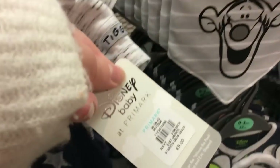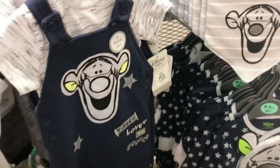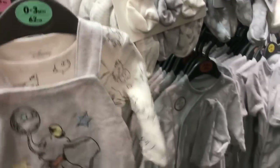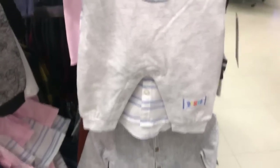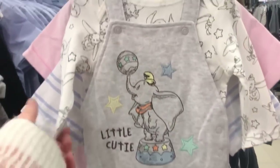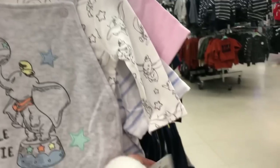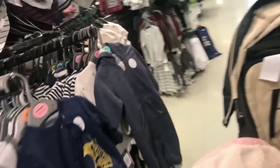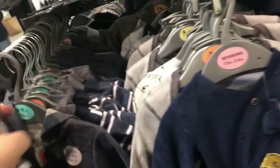They also had this little Tigger suit in — really nice — and that's £9 as well. They had some Dumbo stuff in: a sleep suit, some bibs, and then this little set which I really really like. I love these little dungaree sets — here's a better look at it, it's really cute and that was £9. I really love these little shirt things — that was only £3.50. I was tempted to get that but we didn't get it on this trip.